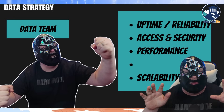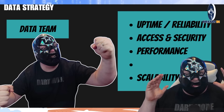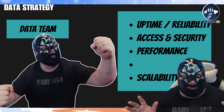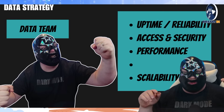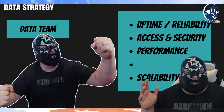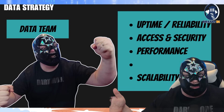They are terribly concerned about uptime and reliability of their data. They get calls in the middle of the night that they just go nuts trying to deal with — it's a huge problem. They've got access and security issues, they've got people talking about performance that they've got to address, and then there's the actual scalability of the solution for this huge enterprise.